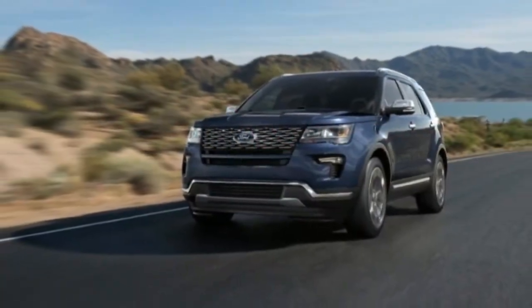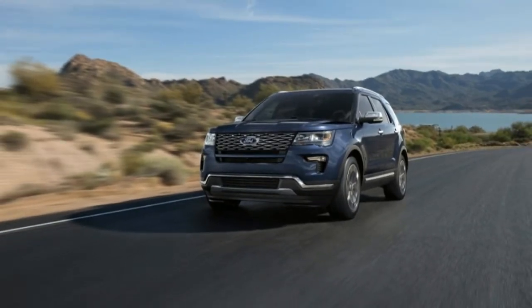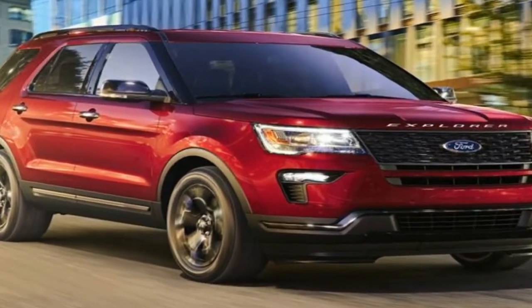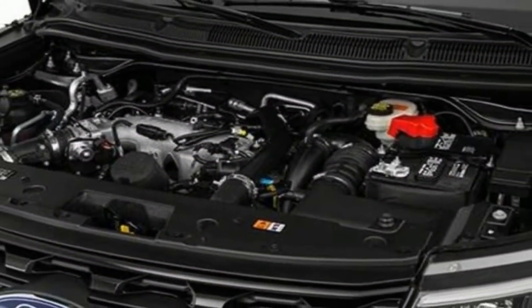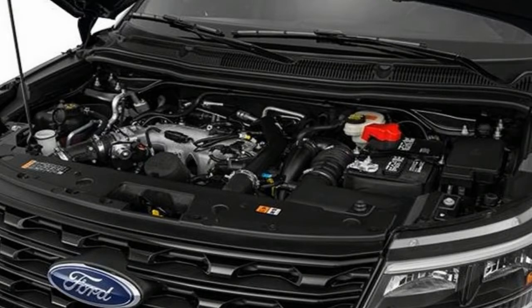On the surface, the Ford Explorer appears to be an upscale SUV, borrowing high-class styling from one of the world's most luxurious SUVs, the Land Rover Range Rover. But look closer and the Explorer's true colors begin to show, mainly in the form of a cabin that is durable and family-friendly but not at all posh.